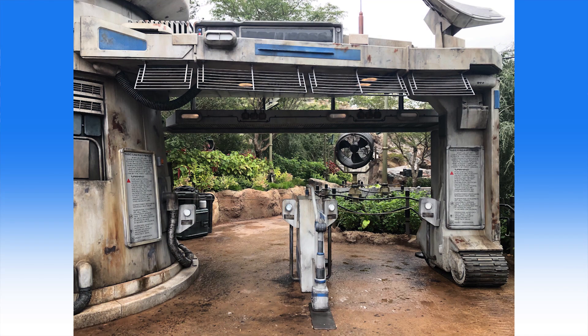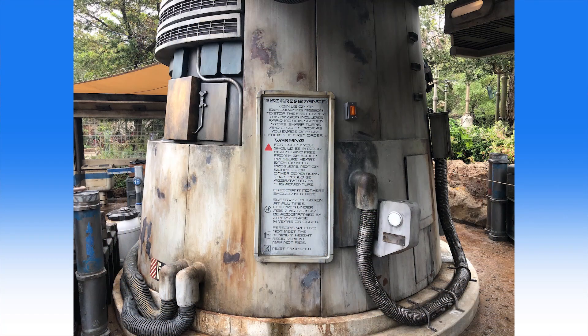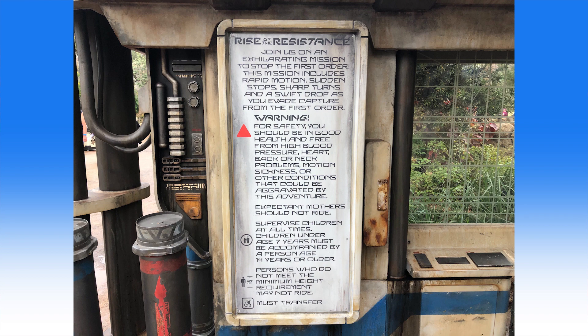New signage has appeared outside of the Rise of the Resistance attraction ahead of the grand opening at Walt Disney World. We first shared the ride synopsis from this sign back in February, when we also revealed the attraction's height requirement and the fact that the ride would involve a swift drop. The sign says: Rise of the Resistance — join us on an exhilarating mission to stop the First Order. This mission includes rapid motion, sudden stops, sharp turns, and a swift drop as you evade capture from the First Order.